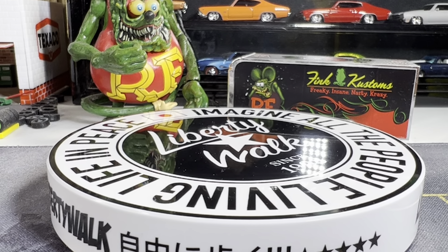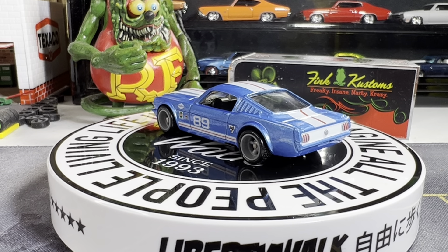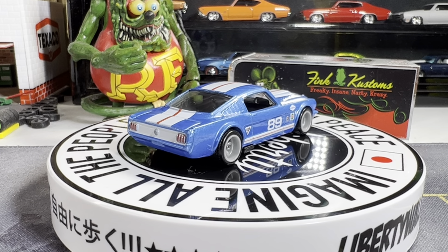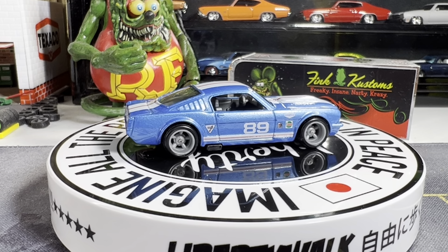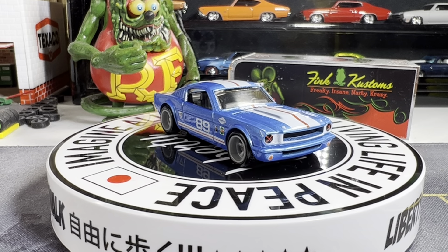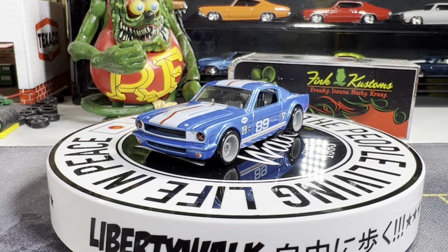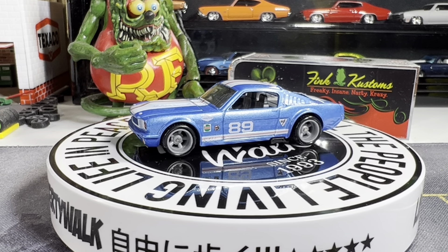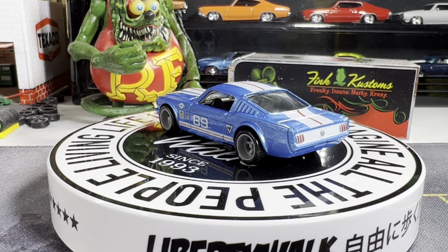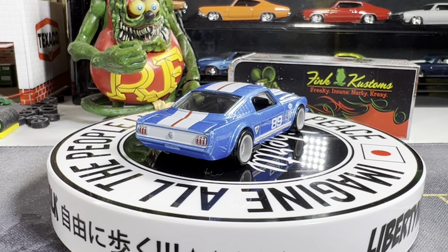Next one is a 65 Ford Mustang fastback. This is actually part of a team transport which came with two other cars: a Dodge Challenger and I think it's an 80 Camaro in yellow. The Dodge Challenger is red and that truck is gold and white, so just about every color. That's pretty sweet — this is my favorite year of the Mustangs. I love the fastbacks and the fastback two-plus-two. Those are great cars.